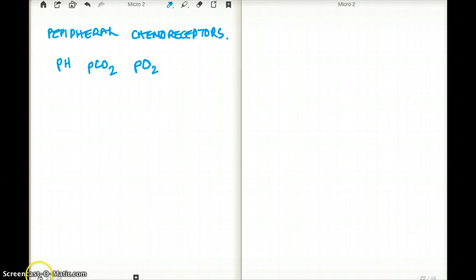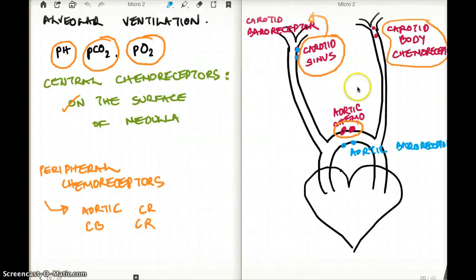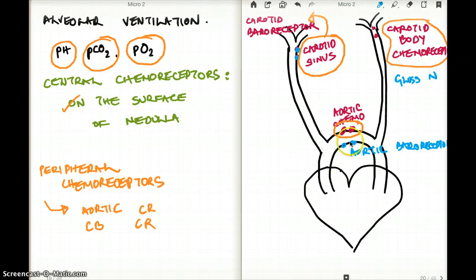Another thing to note is which chemoreceptor deals with which nerve. The carotid body deals with the glossopharyngeal nerve, and the aortic chemoreceptor deals with the vagus. They do the same thing with two different nerves.